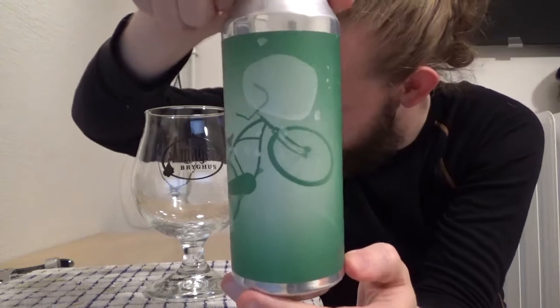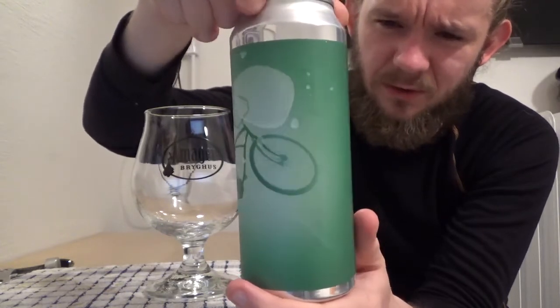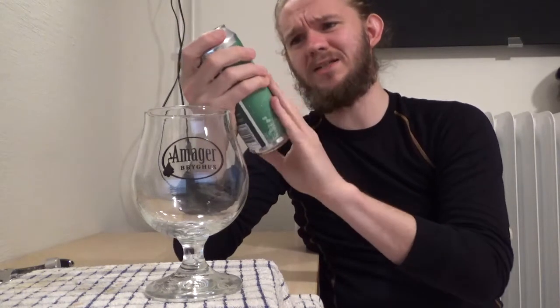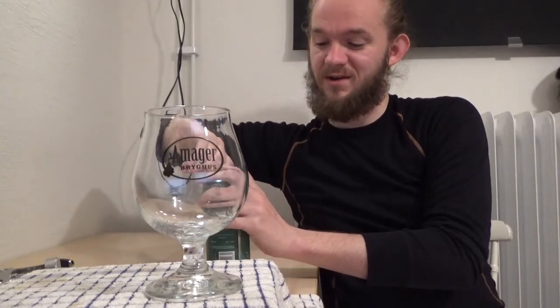You can see here the typical style of artwork from Ale Farm — almost like watercolour-type paintings, very similar in style but still very nice. There's the Ale Farm Brewing symbol on the back: Solemn Cycle Coconut, coconut milk stout, 7.8% ABV. It says best before the 21st of September 2019, so I'm guessing this beer has been in the can for a couple of months. Imperial stouts or stouts at this kind of strength will last a fair bit, so let's get this guy out and get on with the tasting.